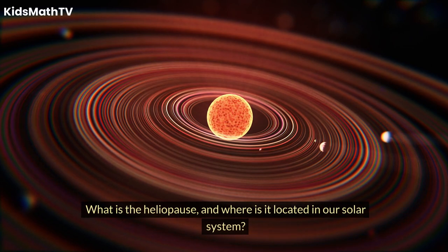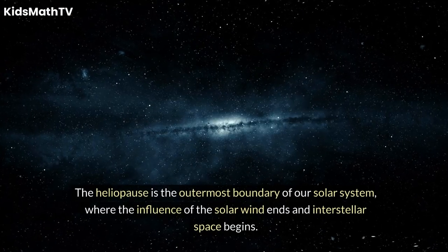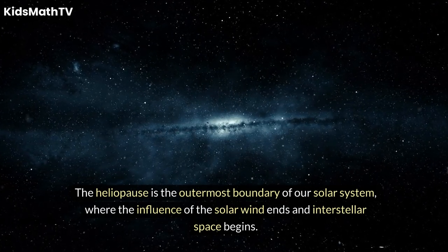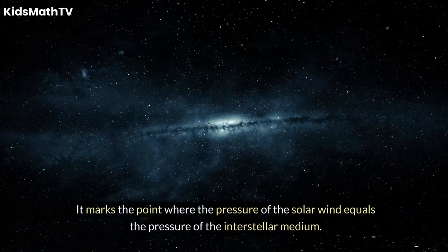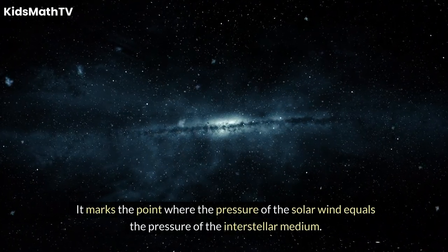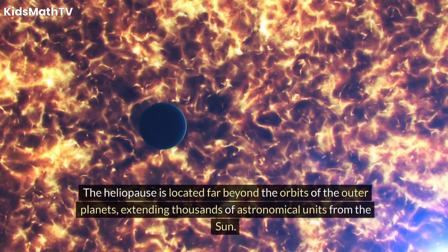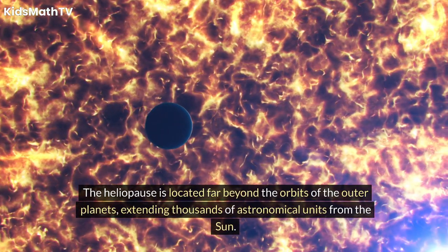What is the heliopause, and where is it located in our solar system? The heliopause is the outermost boundary of our solar system, where the influence of the solar wind ends and interstellar space begins. It marks the point where the pressure of the solar wind equals the pressure of the interstellar medium. The heliopause is located far beyond the orbits of the outer planets, extending thousands of astronomical units from the sun.